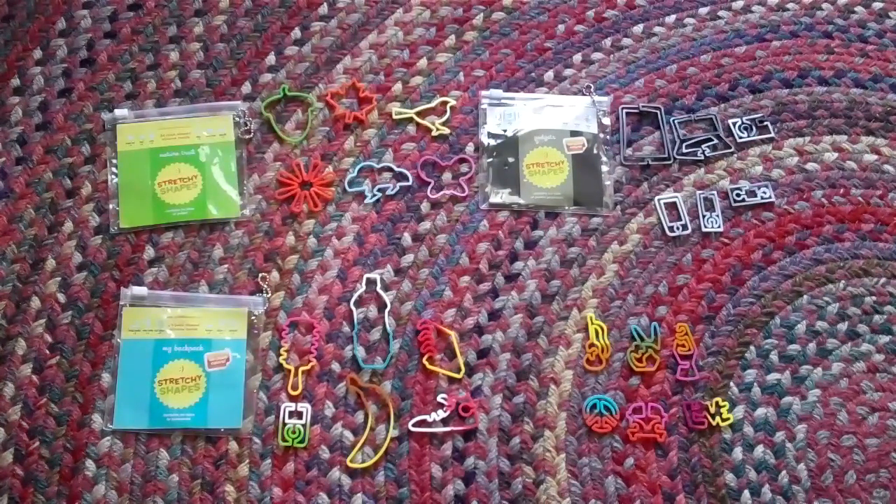The My Backpack pack comes with a hairbrush, a water bottle, a notebook, an MP3 player, a banana, and a high top sneaker.